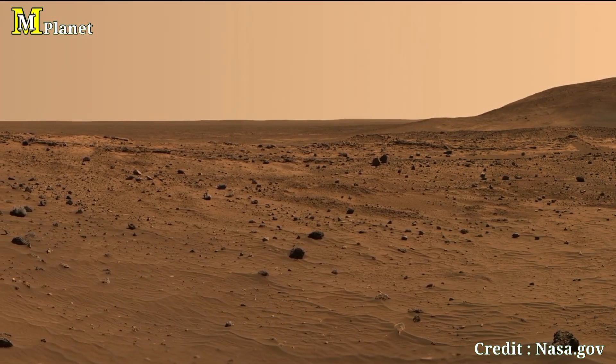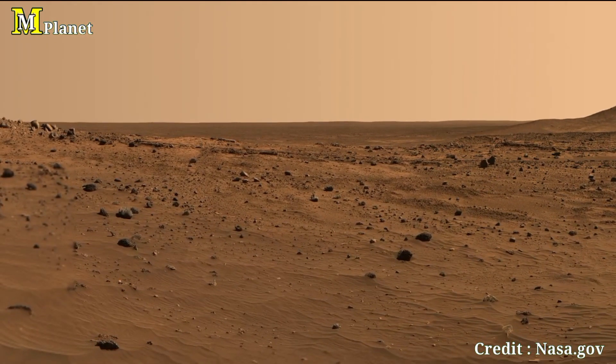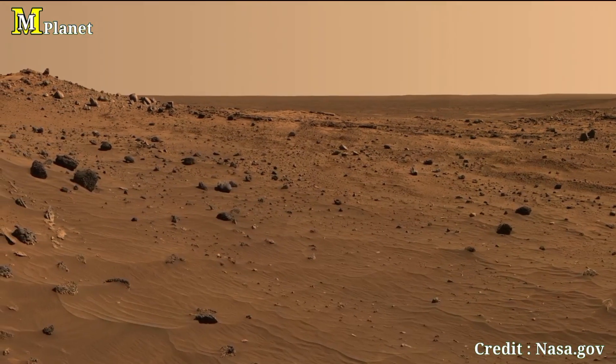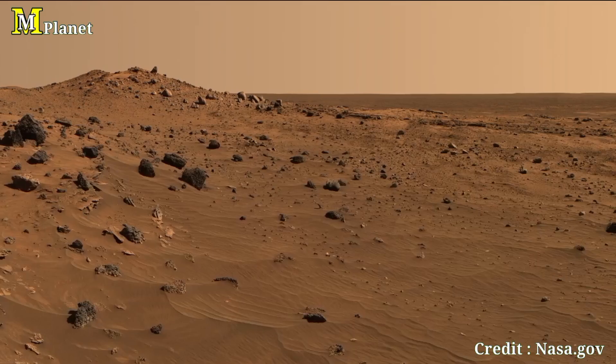As we conclude this exploration of Spirit's Martian panorama, it's fascinating to remember how far we have come in space exploration. Spirit may no longer be active, but its discoveries continue to shape our understanding of Mars.